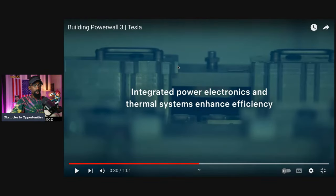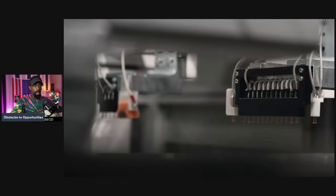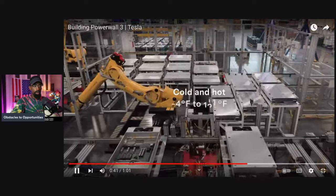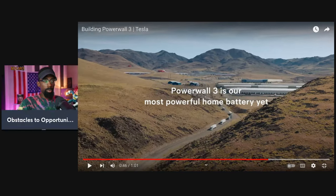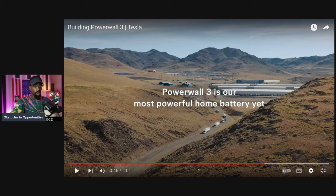Integrated power electronics and thermal systems enhance efficiency. The Powerwall 3 is able to operate in some of the most harshest conditions on the planet. Powerwall 3 is our most powerful home battery yet. There's not many battery makers in actual North America. Tesla is doing more than just cars — we're powering homes and transportation.